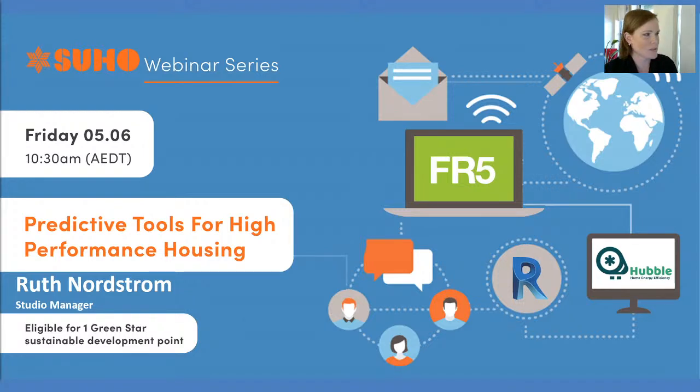Good morning everyone. My name is Ruth Nordstrom, I am the studio manager at Suho with the design team. Today I wanted to run through some of the tools that we use, particularly in the 10-star challenge — Design Matters 10-star challenge — to reach the 10 stars, which we've done over a number of years, and also how we've gotten to the point of actually building and certifying a 10-star house, and some of the tricks and lessons we've learned along the way in terms of high-performance housing.